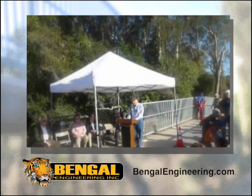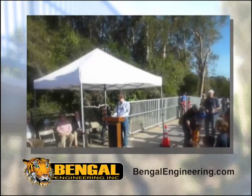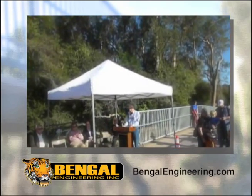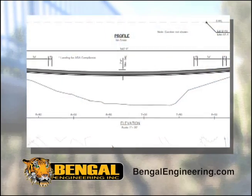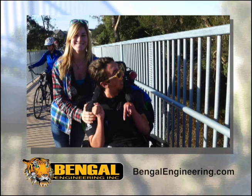For the first time, we have the City of Santa Cruz open space trails here in Arana Gulch that are compliant with the Americans with Disabilities Act. The ADA requirements were incorporated into the bridge design by minimizing the sag, allowing for easy wheelchair access.